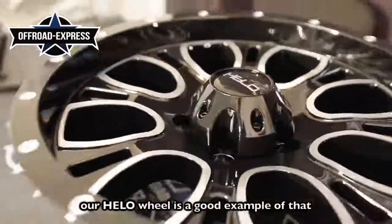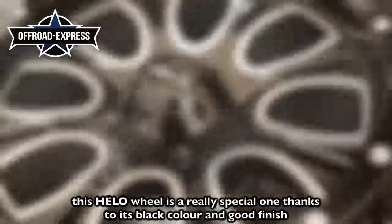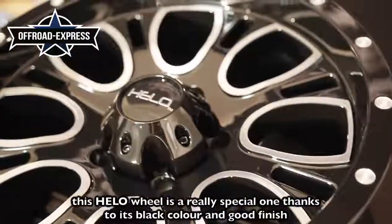Our Hilo Wheel is a good example of that. This Hilo Wheel is a really special one thanks to its black color and good finish.